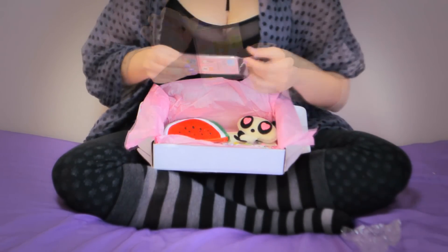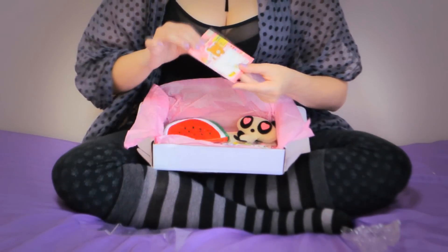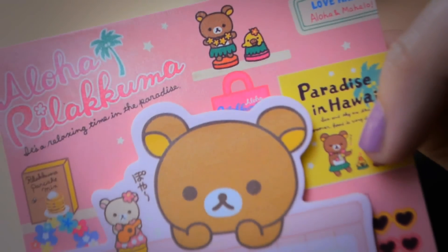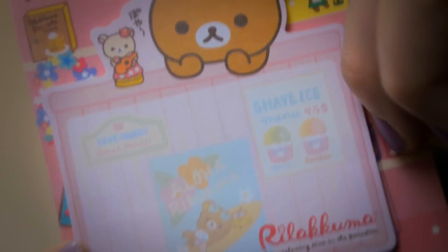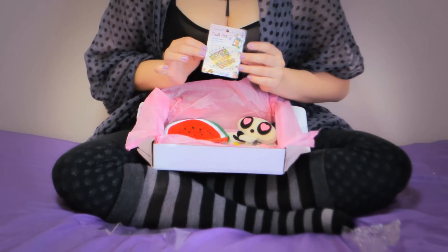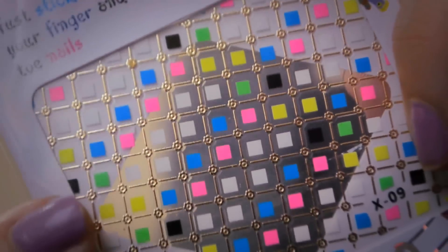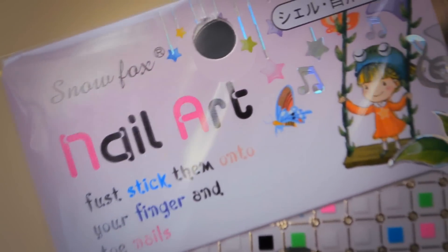Here we have a very useful Rilakkuma paper sheet set — this came just in time for college! These papers have a Hawaiian theme going on, which is super summery. And here we have some nail art stickers, which I haven't tried on yet.